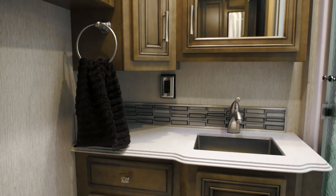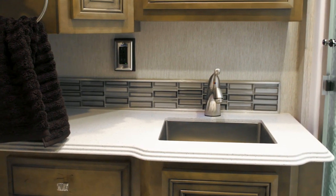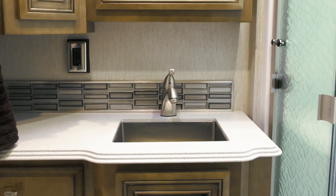Floorplan 3722 presents you with a midship bathroom, complete with a 40-inch by 30-inch shower, a polished solid surface vanity, and a linen cabinet. The rectangular stainless steel sink, which is new this year, lends a touch of style.